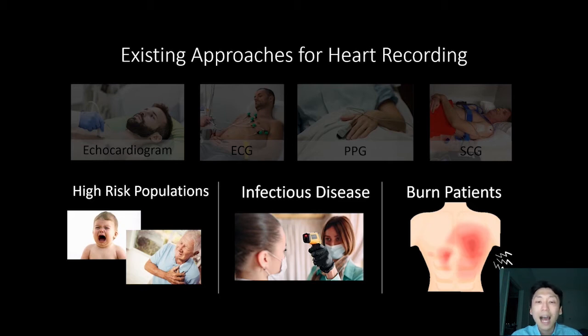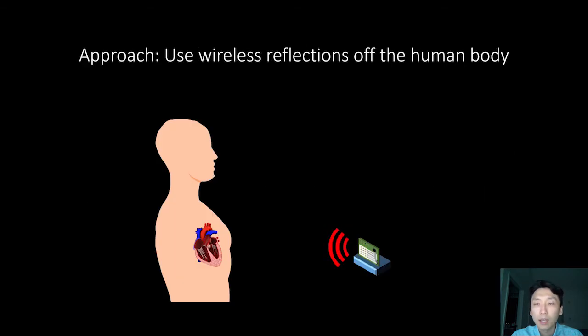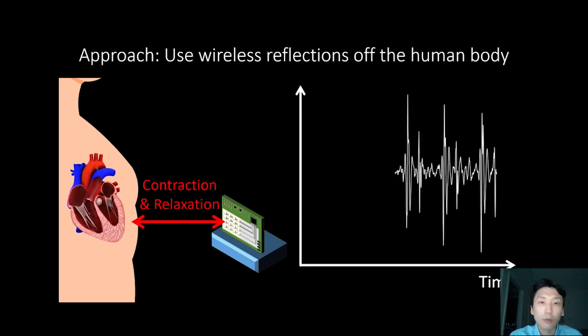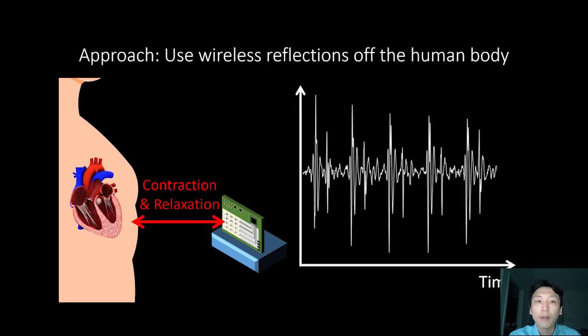In this talk, what I want to tell you is how we can extract heart recordings without requiring any contact with the human body. The way we are going to do this is by relying on wireless reflections of the human body. Our device sends a wireless signal and it reflects off the human body and comes back. The device uses these reflections in order to capture the tiny vibrations on the chest that correspond to the heart's movements. Whenever the heart contracts and relaxes, the captured reflections will exhibit peaks and valleys. In fact, our system can even capture microcardiac events which correspond to the opening and closing of heart valves that regulate blood flow between heart chambers.